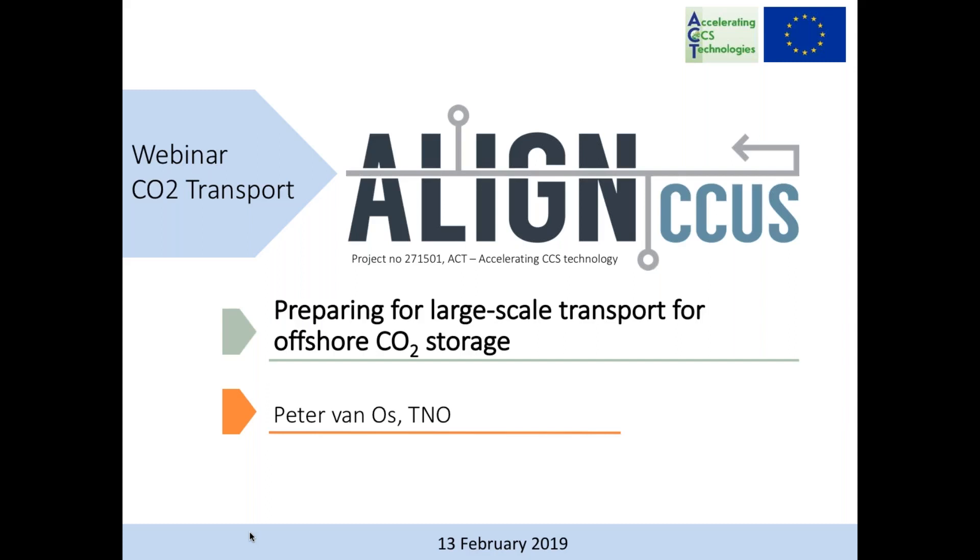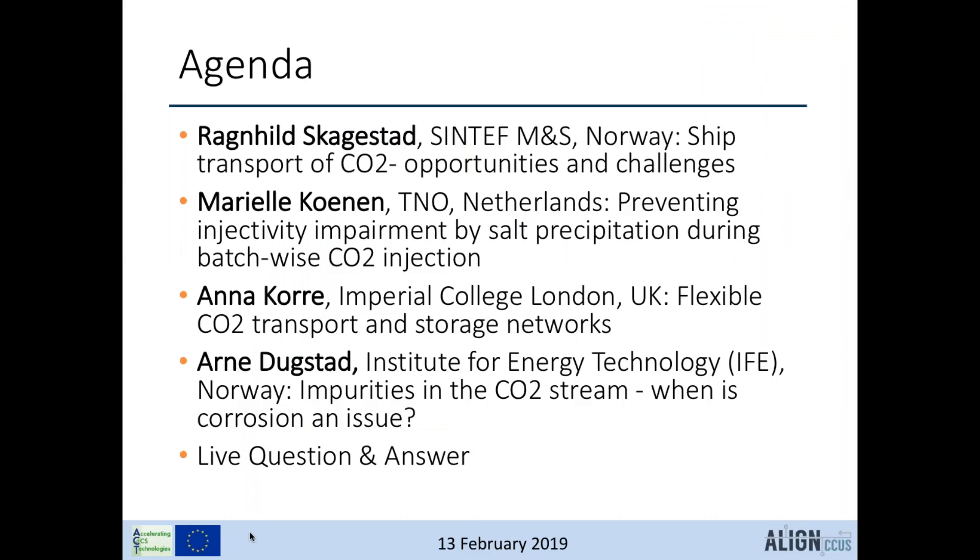This webinar is focused on the CO2 transport work in Align CCUS. The agenda begins with a presentation from Ragnhild Skakastad from SINTEF about ship transport of CO2 opportunities and challenges. Then Marielle Coenen from TNO will discuss preventing injectivity impairments by salt precipitation during batch-wise CO2 injections. Next, Anna Cora from Imperial College London will cover flexible CO2 transport and storage networks, followed by Arne Dugstedt from IFE on impurities in the CO2 stream and when corrosion is an issue.